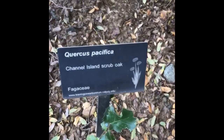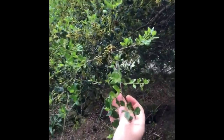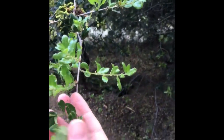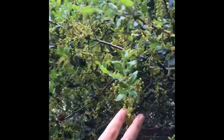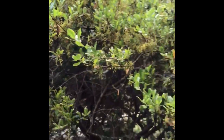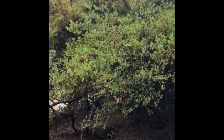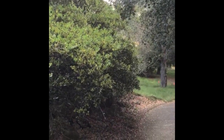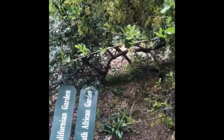Here we have Quercus pacifica, Channel Island scrub oak. You can see when you look at the leaves here that it does have leaves similar to the oak species. But look at the drooping flowers forming on this — it's just gorgeous right now. The fact that it has Channel Island in the common name means it's native to the Channel Island habitat, and that's where it occurs in California, so you're going to want to put it in gardens in the Santa Barbara area.